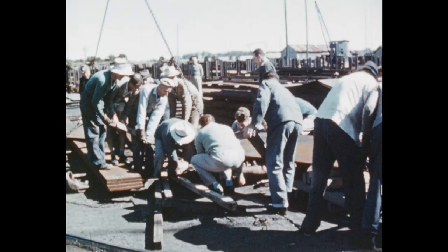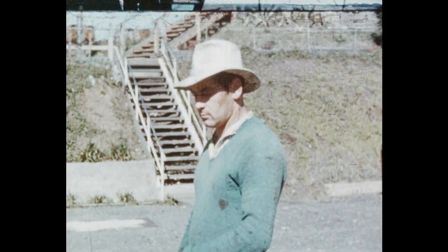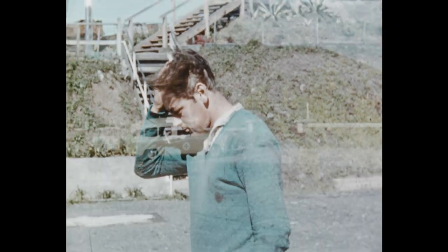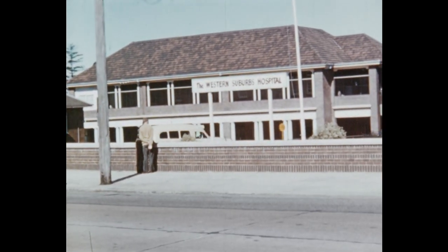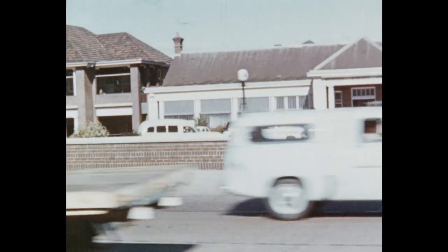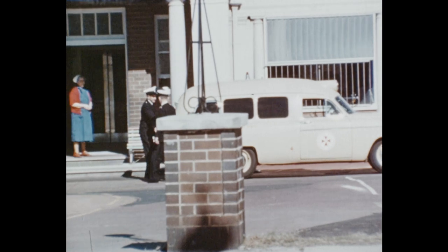When an accident happens, the best comes out in men through their eagerness to help an injured mate. The time — often lengthy — between the occurrence of an accident and the arrival of an injured man at hospital can be critical. Much less time is required to see that obvious safety precautions are observed. Keep to the rules and accidents are much less likely to happen.